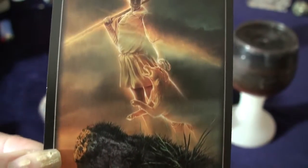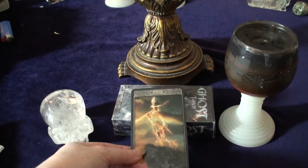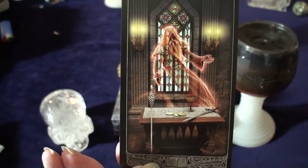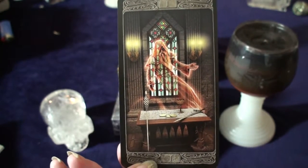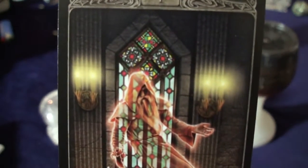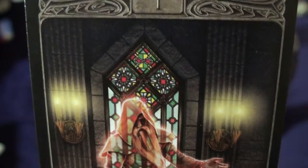Even this close-up doesn't do it justice. My candle just went out as soon as I picked up the Fool card. I am going to go through some of these cards — I want to show them to you because they are incredible. This is the Magician, and that red, you can't quite see it, but it is literally glowing. They had said how beautiful the stained glass was, and I wish I could show it to you properly.